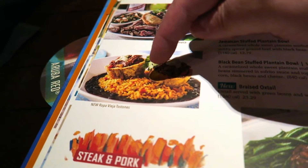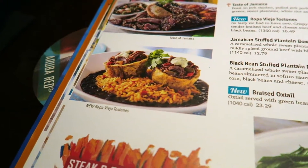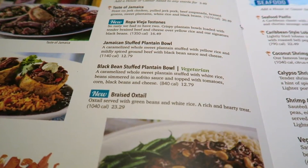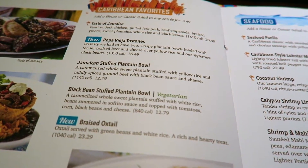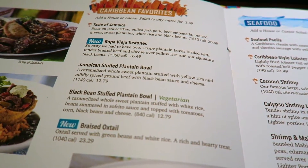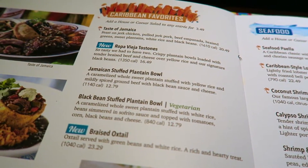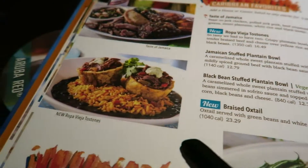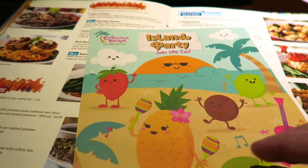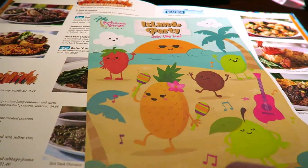I've decided what I'm going for - the ropa vieja Tostones. It's described as crispy plantain bowls loaded with tender braised beef and cheese over yellow rice and their signature black beans. It's 1,300 calories and $16.49. That looks really nice. Most restaurants also have a kids menu and it's set up as an activity menu.